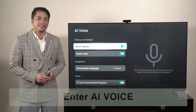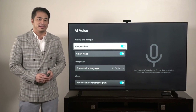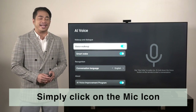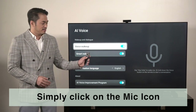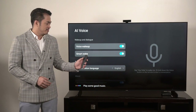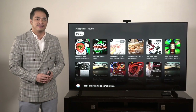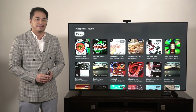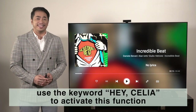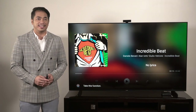There are actually two ways to wake up the assistant. Using the remote control, you can simply click on the mic icon. Play some good music. Relax by listening to some music. Or you can use the keyword Hey Celia to activate this function.